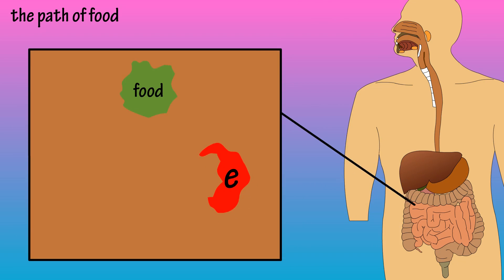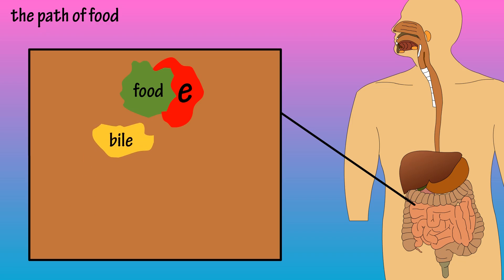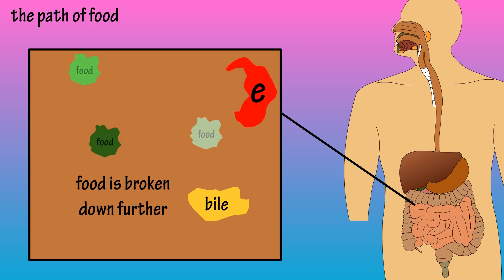In the duodenum, the breakdown of food continues with the help of enzymes from the pancreas and bile that is produced by the liver and stored in the gallbladder.